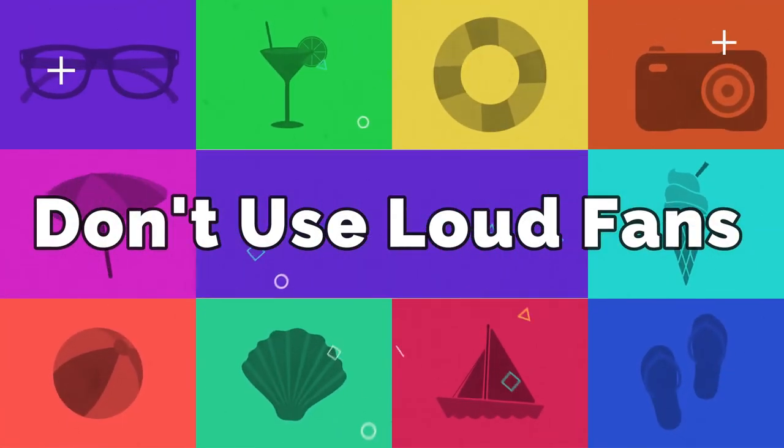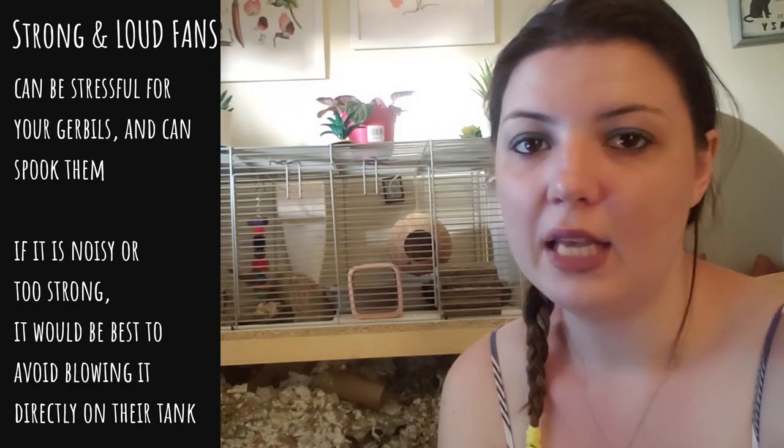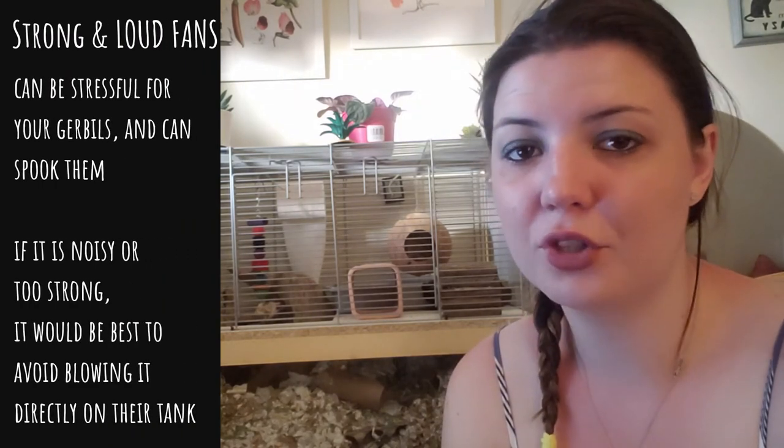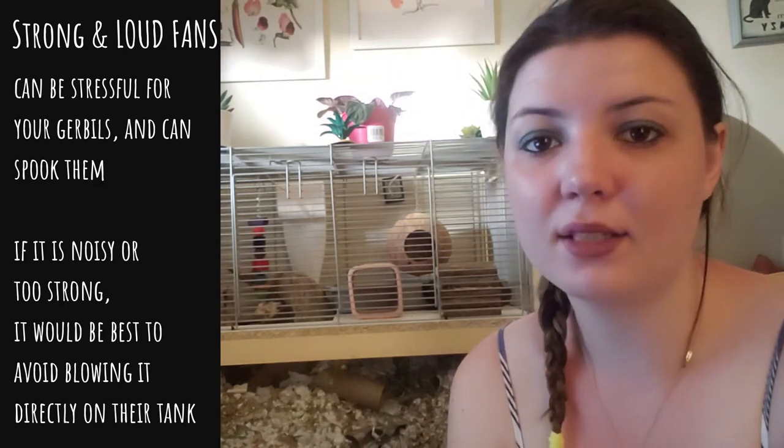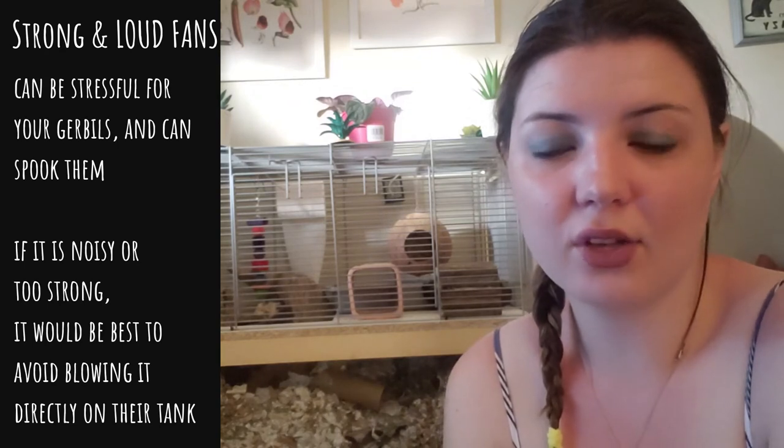It is usually not advised to have a fan blowing directly on the tank, particularly if your fan is super strong and loud. You'll know if the fan is too strong as bedding and everything else will start to blow around, creating a tornado effect. If the fan is too loud it has the potential to stress out your gerbils, so make sure it is on the quieter side. If you notice any stressful behaviors or if they seem extra spooked, it would be best not to blow the fan directly into their enclosure.